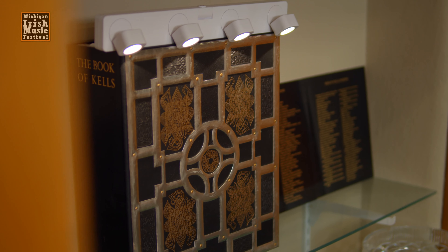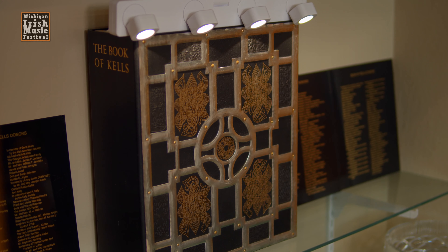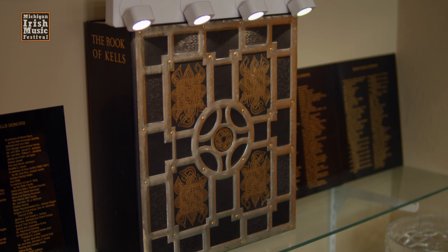The original Book of Kells is one of the most famous illuminated manuscripts to survive into modern times, a genuine work of medieval art. Written in Latin, this manuscript shows the four Gospels of the New Testament.